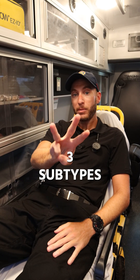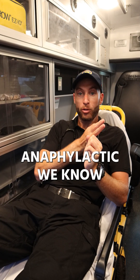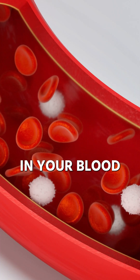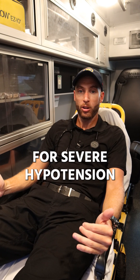Distributive shock has three subtypes. We have neurogenic, which is common in trauma. Anaphylactic — we know it's an allergic reaction gone crazy, anaphylaxis. And then we have septic, which is literally bacteria in your blood. With those three types, watch out for severe hypotension.